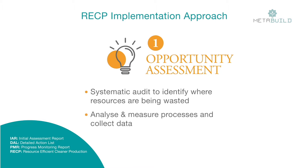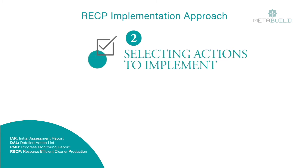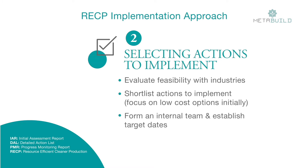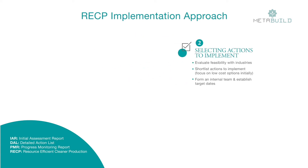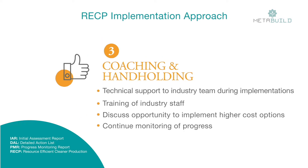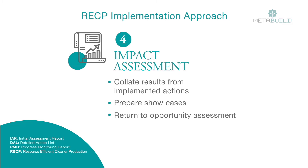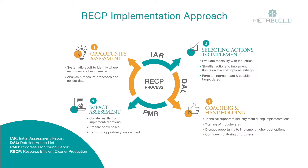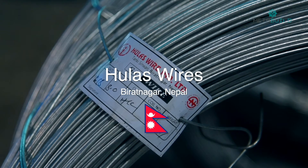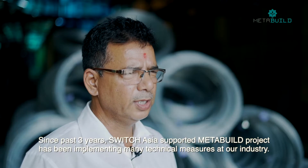Opportunity mapping for resource and waste reduction is the first step to generate an initial assessment report. RECP implementation actions are prioritized with industry inputs. Low or no-cost implementations are selected initially; higher cost options requiring access to finance are also discussed. Continuous hand-holding is done for implementation by providing technical know-how and monitoring of progress. The resources and monetary savings are documented and illustrative showcases are prepared to influence other industries.